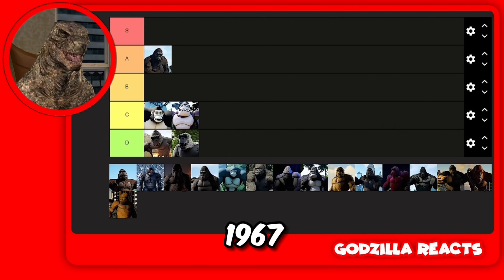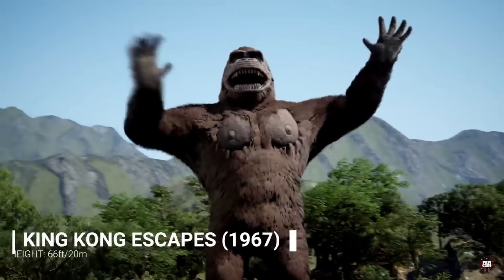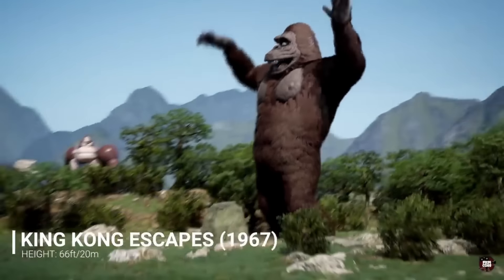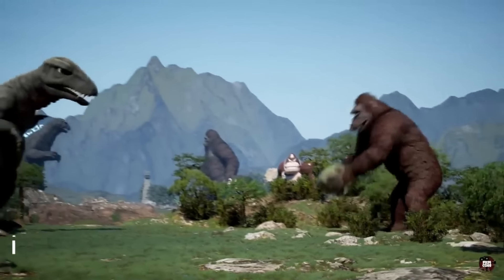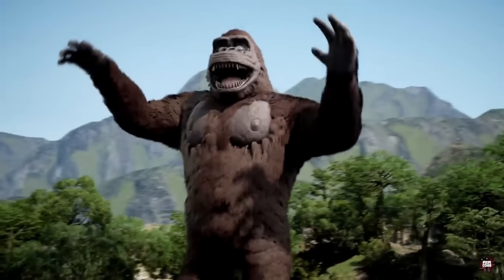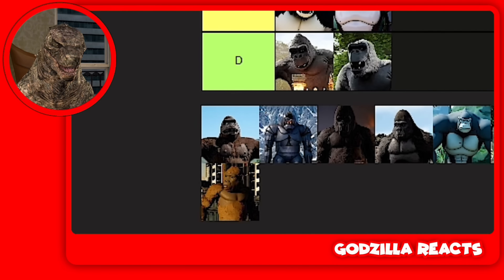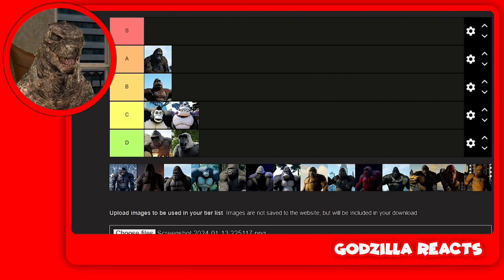Next up we got King Kong Escapes 1967. This guy is scary. Look at his teeth. Look at his eyes. For that reason I'm going to put him in B. I'm not going to put him in A because I don't think he's as good as Kong 1962, but he's very scary. I think if he was just a bit bigger and stronger looking, he would be higher than Mecha Kong.